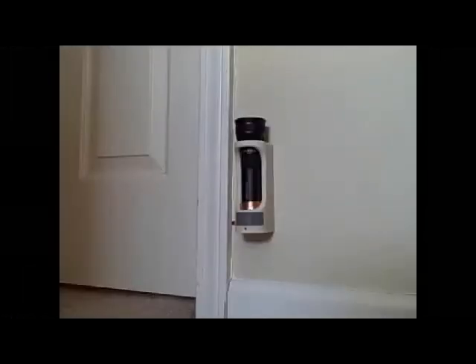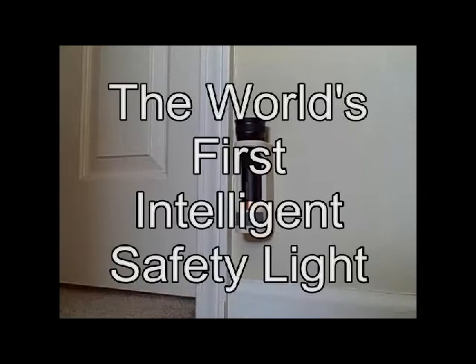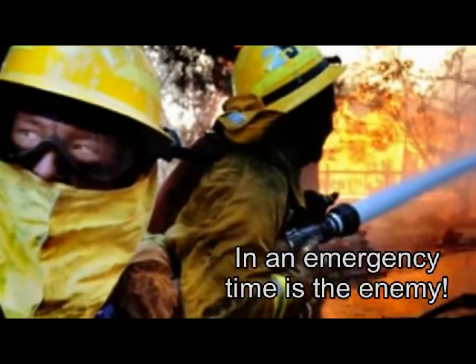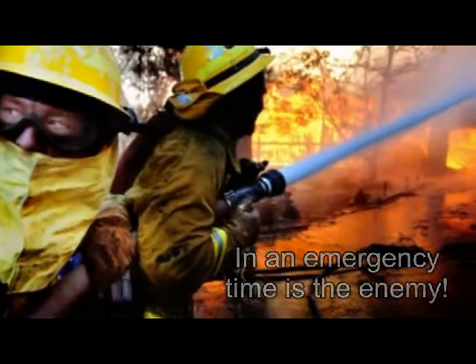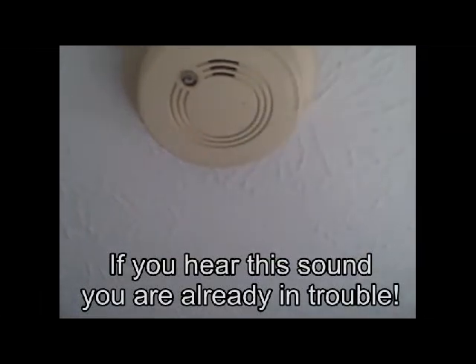In these situations, we want our families to be safe. Introducing the Safety Station, the world's first intelligent safety light. In an emergency, time is the enemy. Rescue personnel need to be able to find you fast. If you hear this sound, it might already be too late.